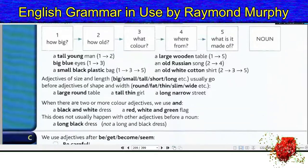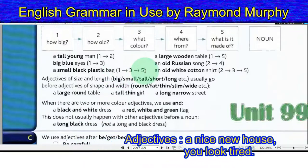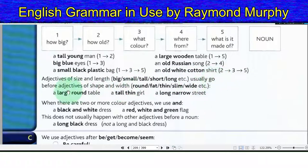A tall young man (1–2). A large wooden table (1–5). An old Russian song (2–4). An old white cotton shirt (2–3–5). Big blue eyes (1–3). A small black plastic bag (1–3–5). Adjectives of size and length — big, small, tall, short, long — usually go before adjectives of shape and width — round, fat, thin, slim, wide. A large round table. A tall thin girl. A long narrow street.